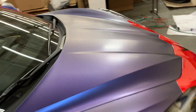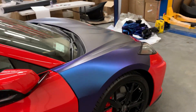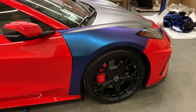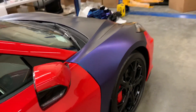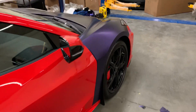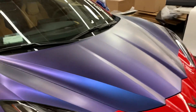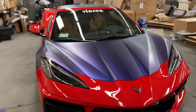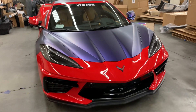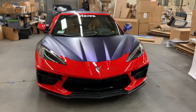It just looks so good, especially from the angle that you look at it. Of course, you won't be able to appreciate the full beauty unless we go out in the sunlight, which we will as soon as this bubble gets completely wrapped.